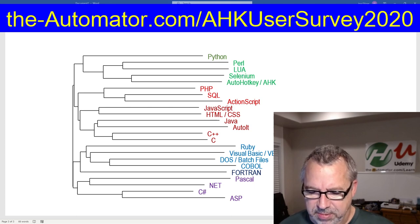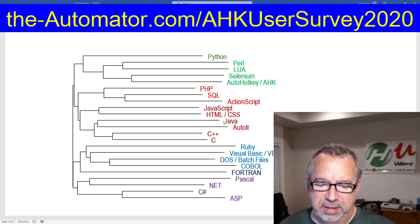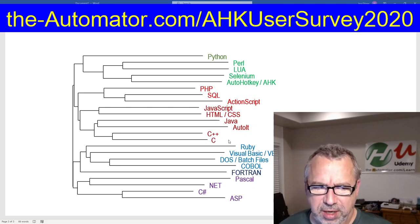Whereas AutoHotKey — here's AutoHotKey down here — it is with these, which doesn't come as a big surprise. Here are some hardcore languages: Java, C++, C, or was that C Sharp? C++, C Sharp. It gives you an idea of what other programming languages people are using.